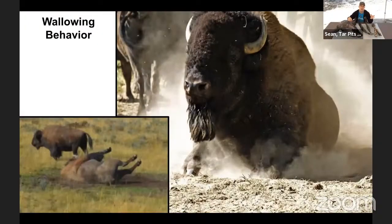Bison also engage in wallowing behavior. They'll paw the ground, then sit in the dirt and wallow around. This is probably for thermoregulation, since they are woolly animals that live in areas that get a bit warmer — the dirt helps reflect heat so they don't overheat. They may also use it as insect repellent. Males will actually urinate on the dust and then wallow in it, sending chemical signals about testosterone levels and other things.